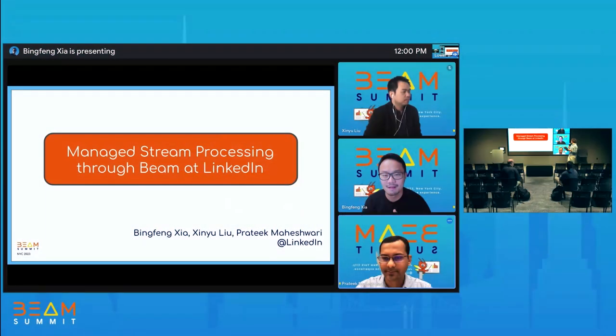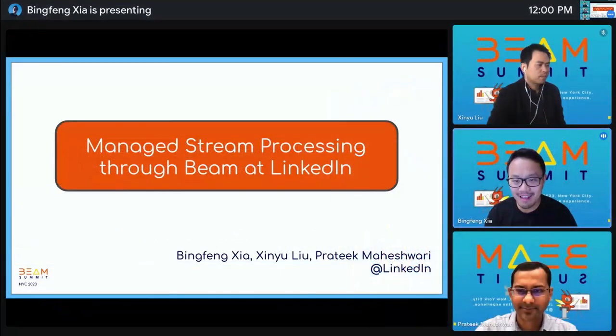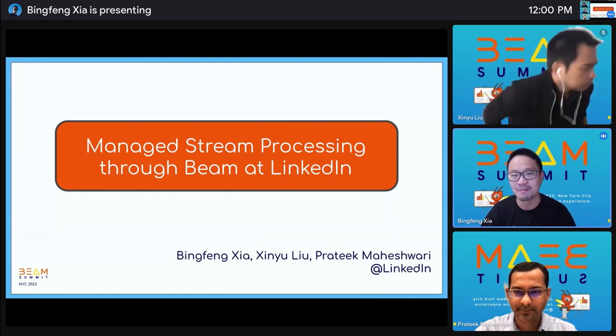We will have a talk on Managed Stream Processing through Beam at LinkedIn. Thank you for having us today. Greetings from the Streaming Processing Infra team from LinkedIn. Sorry we couldn't attend the Beam Summit in person. Hope you are all having fun in New York. Today we are going to spend the next 30 minutes diving into our journey of building a Managed Streaming Processing platform using Apache Beam at LinkedIn.